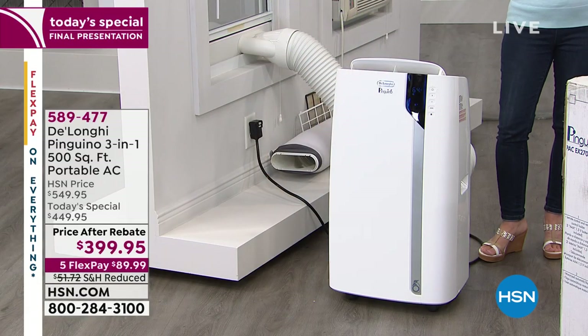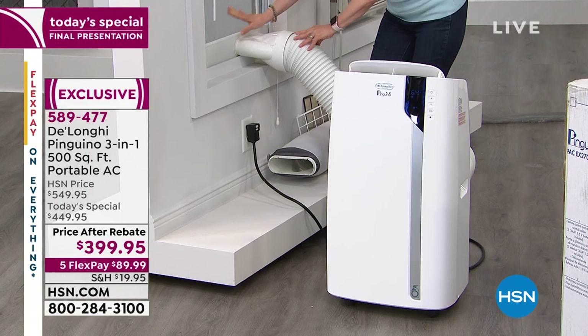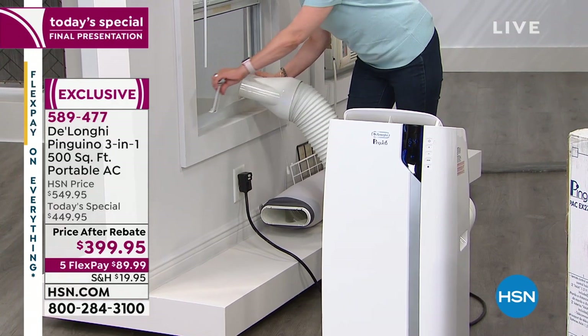It's portable, so you can move it from room to room. Installation is so simple — five minutes, no tools, no electrician. I did it myself; you can do it too. Let me show you how it works. All you need is a window and a three-prong outlet.